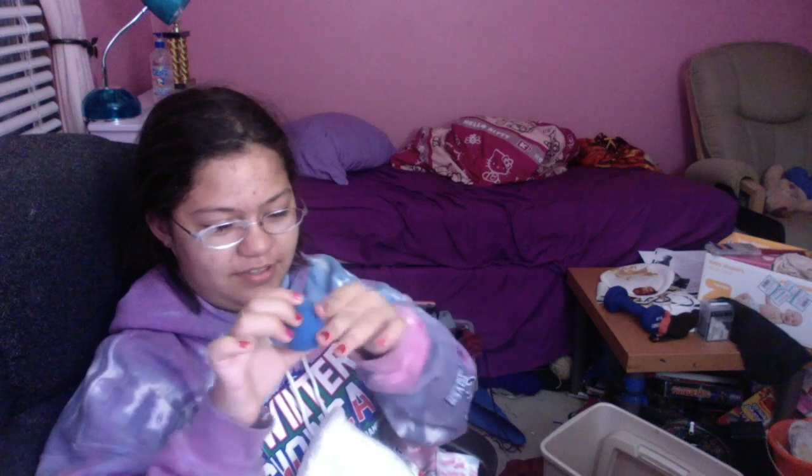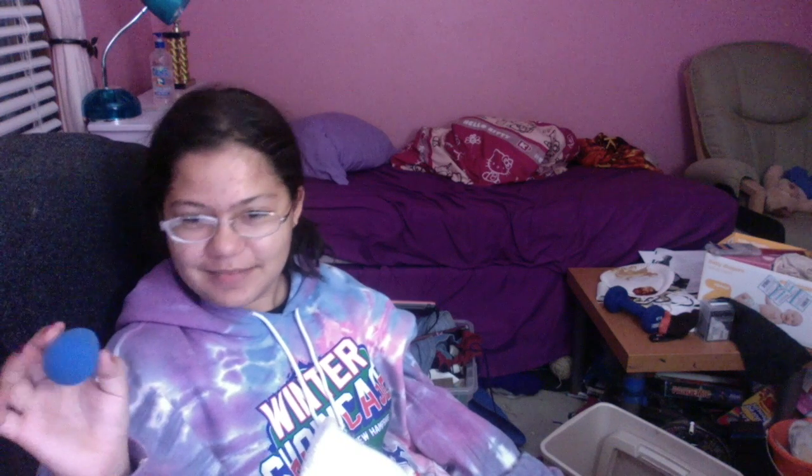This wasn't something in my stocking — this is something I ordered. It's a blue beauty blender, probably the most useful thing I have when it comes to makeup. There's also some sort of makeup remover thing.